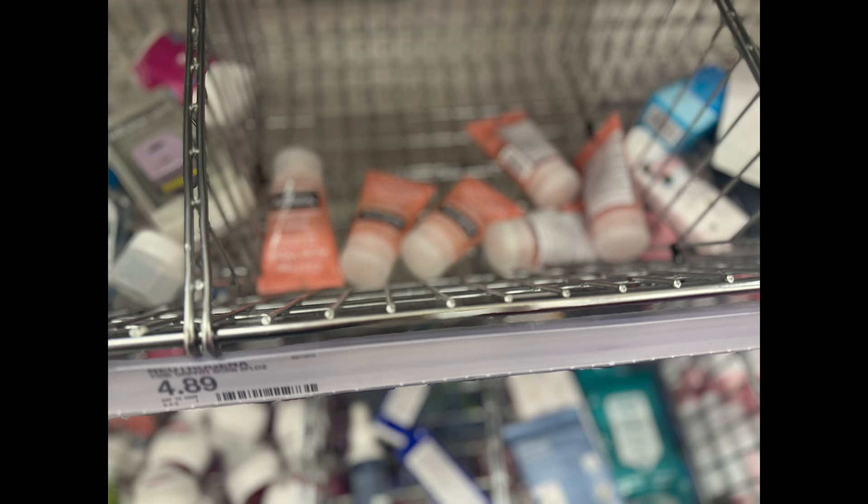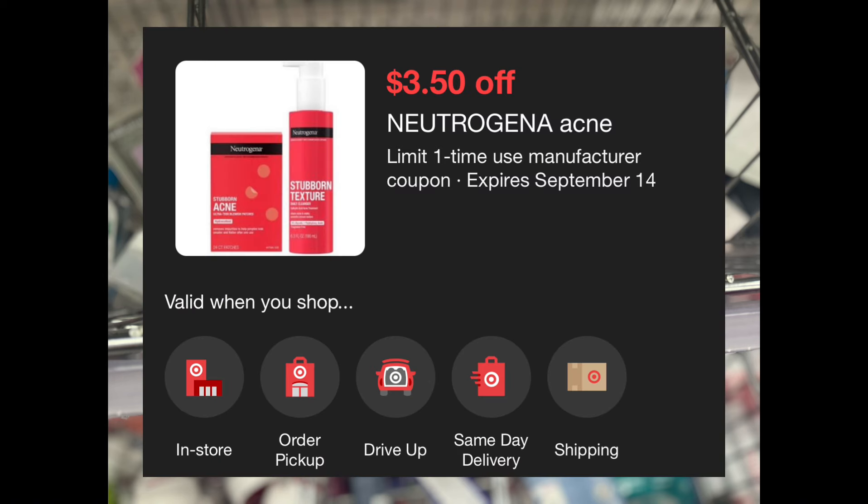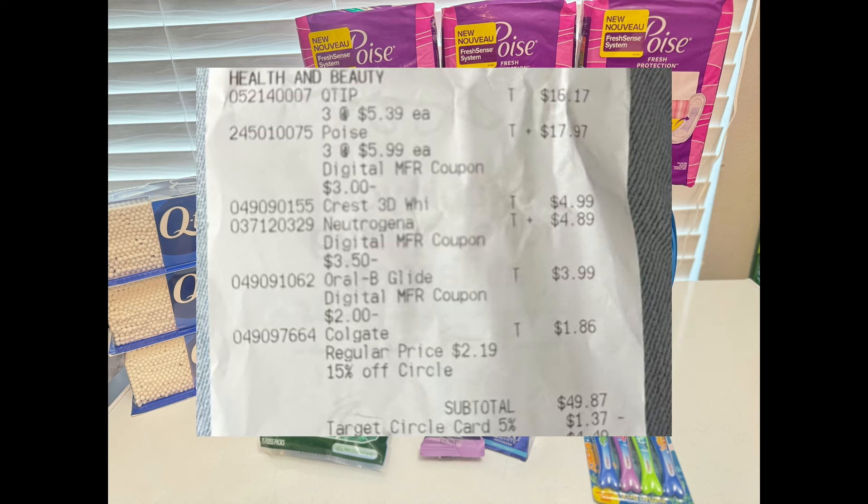The price for the beauty and health care items in this deal scenario — not including the Persil and the Perfect Bar — comes up to $50.20, which would have been perfect. But since the Colgate has a 15% off coupon that automatically applies, that percentage coupon comes off first, which meant my total was just a little below the $50 threshold.